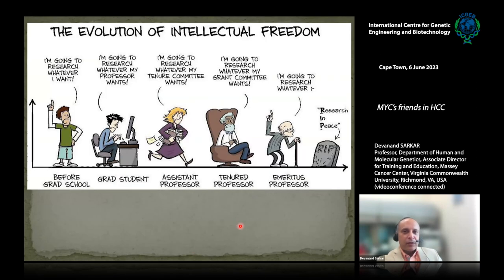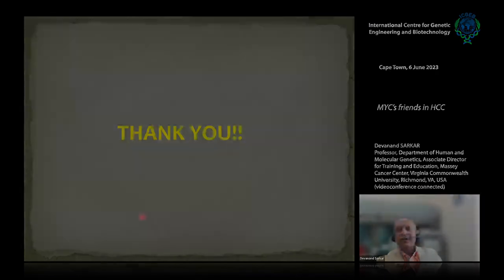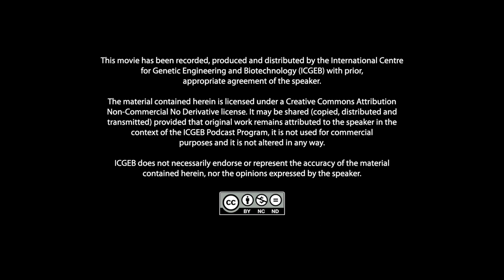Another cartoon — the evolution of intellectual freedom. Before grad school: high optimism, we'll research whatever we want. As a grad student: we do research whatever our professor wants. As a junior assistant professor: whatever our tenure committee wants. As a tenured professor: whatever our grant committee wants. And finally, we complete the full cycle and can do research in peace. I'm currently a tenured professor, so I do research that my grant committee wants. I have to thank the funding agencies that allow me to do my work. Thank you — I'll be happy to take any questions.